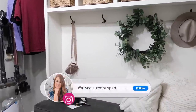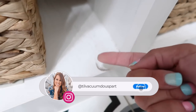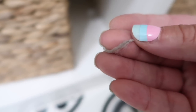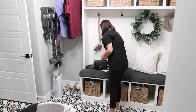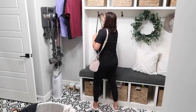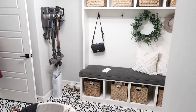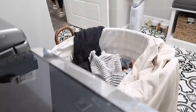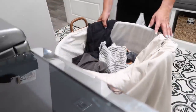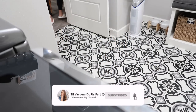Hello guys and welcome to Till Vacuum Do Us Part and welcome to some really deep cleaning motivation. I'm going to be working on my entire house. This isn't your normal daily cleaning keeping things looking nice - this is those areas you forget about or don't want to clean. So if you're needing some cleaning motivation, today is the video for you. If you're new here, I would love for you to click that red subscribe button down below. But now let's jump straight into today's video.